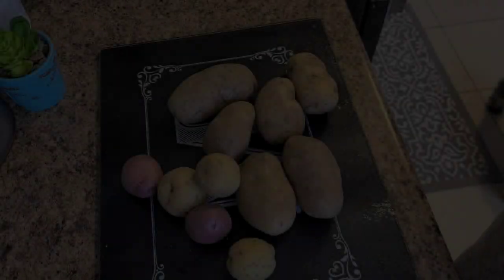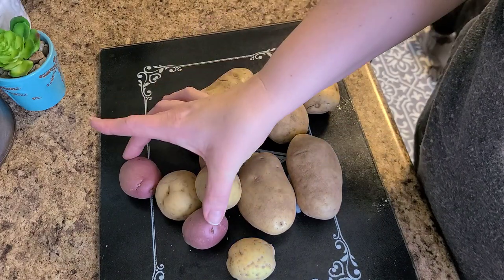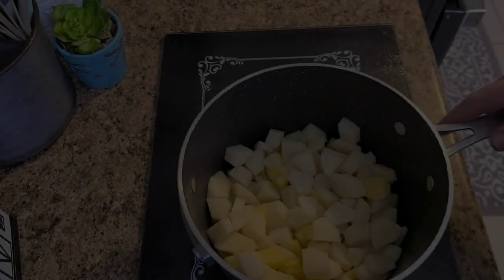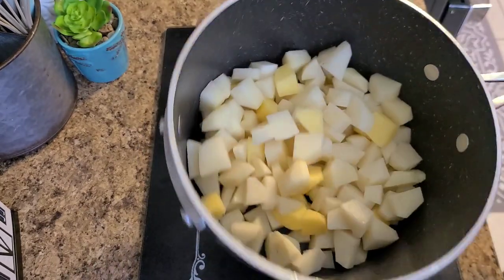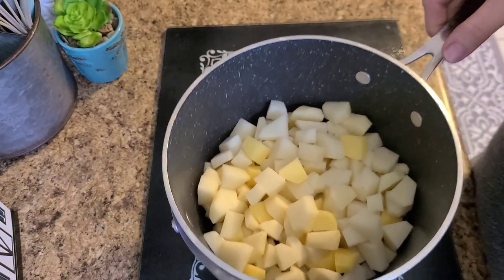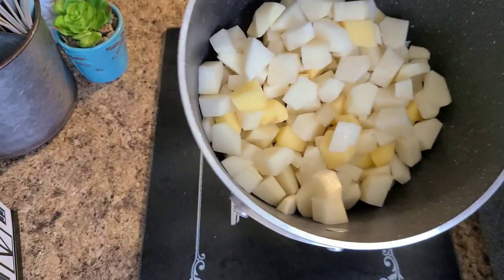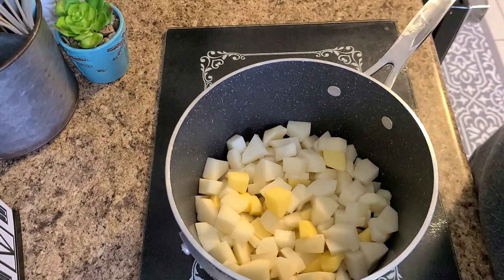I've got a mix-mash of taters here — some russets, some yellows, and some baby reds. I'm going to go ahead and wash all these up, dice them, and put them in a pot with water to boil. My potatoes are now washed, peeled, cubed, and in the pot. I didn't have any chicken broth so this time I'll just use water, especially since these are going to be garlic cream potatoes. I'm going to boil these in salted water and when everything is done I'll bring you back.